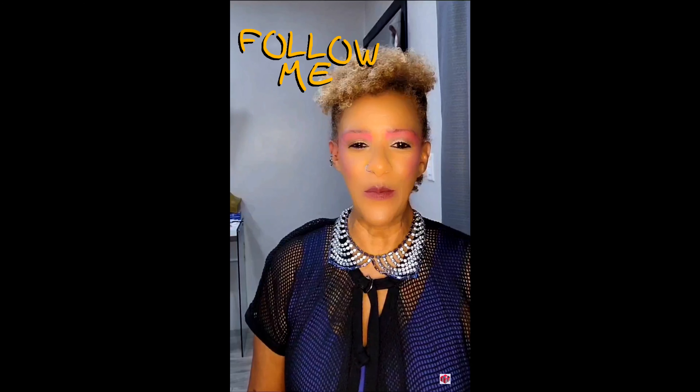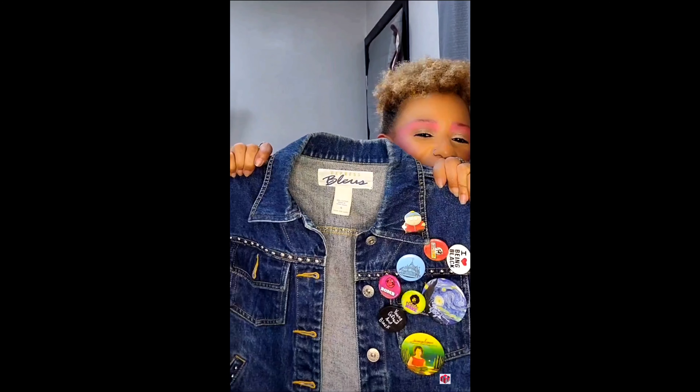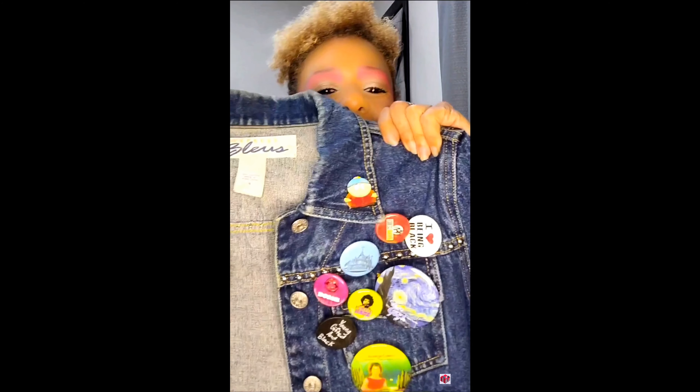I grew up in the 80s and I remember punk in the 80s — it was a lot more mellow, a little less grungy, a little more polished and stylized. Now if you remember the 80s, you remember we were crazy for buttons. So I decided to take my Express Blues denim jacket and load it up with a ton of different types of buttons.